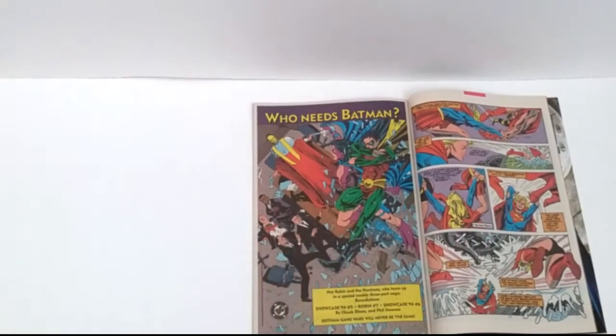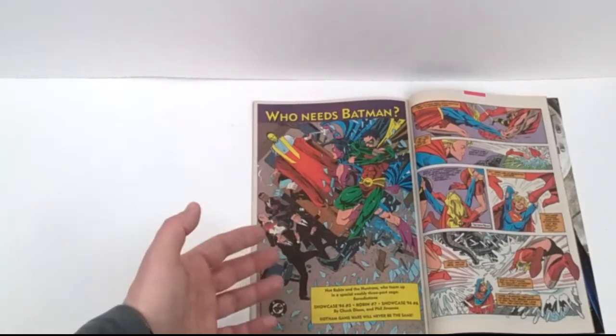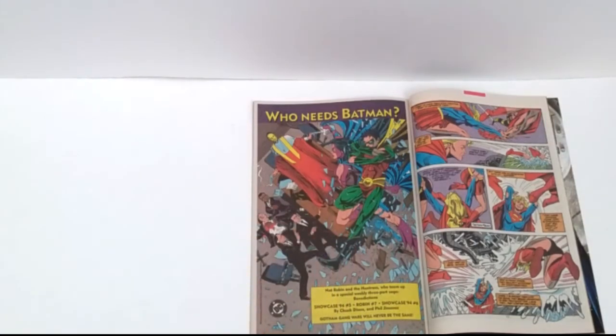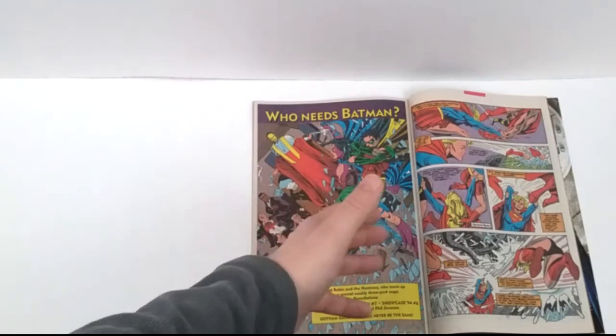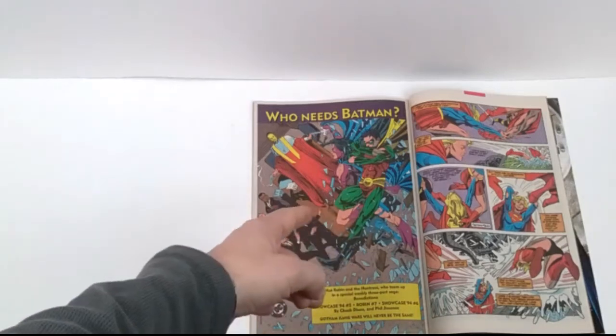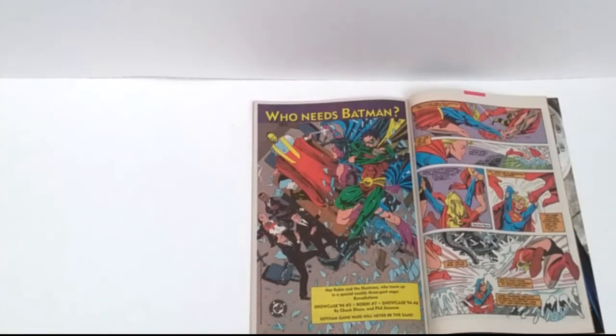Who needs Batman? We got Robin crashing through. Robin and the Huntress team up in a special weekly three-part saga. I liked Tim Drake Robin during this period. DC has done Tim Drake dirty — and people are going to say things, but it has nothing to do with homophobia. When you have a comic book series that ran over a hundred issues that never even hinted at him being gay or bisexual, and the only reason they made him bisexual is so they could fold back if they got too much backlash — let's be honest, it's because they don't have balls. Tim Drake was awesome — amazing detective. I loved his series under Chuck Dixon.